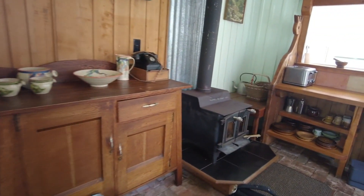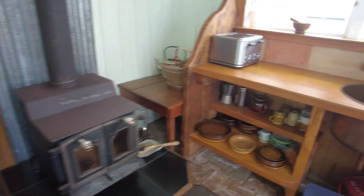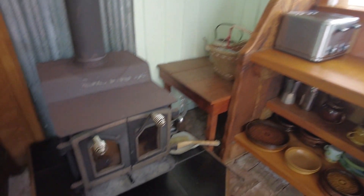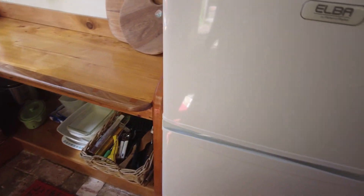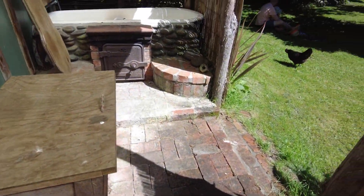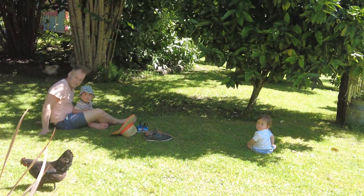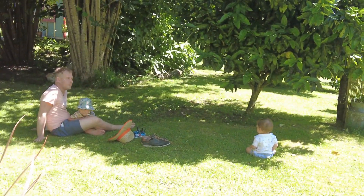We have the kitchen. An old fireplace — probably won't need it, it being so hot. Sink. This is an oven apparently — don't think we'll need that either. But fridge. Utensils. And some chickens and the family. Hello. Hi Alex and Zeke, they're enjoying it. Really relaxing.